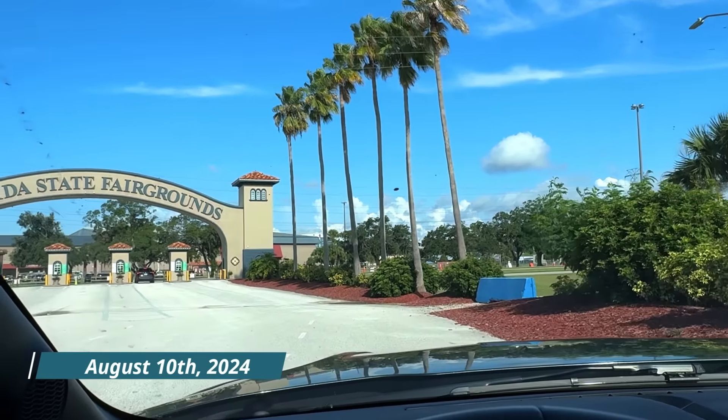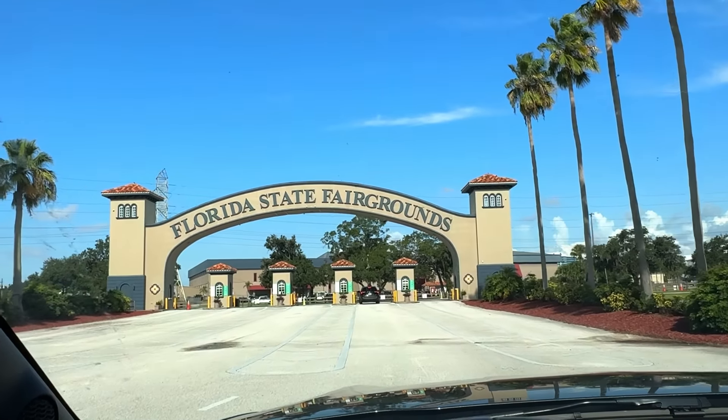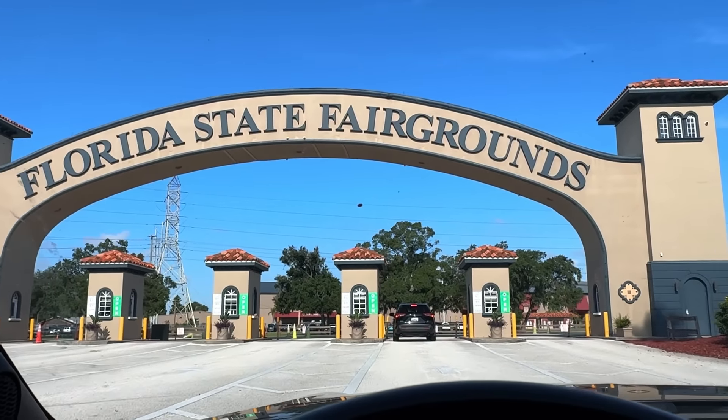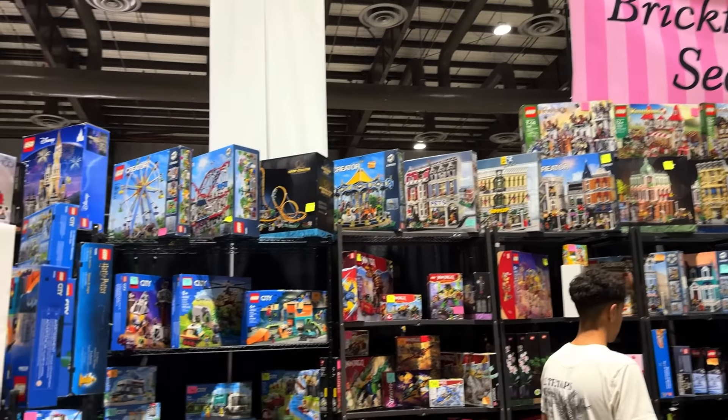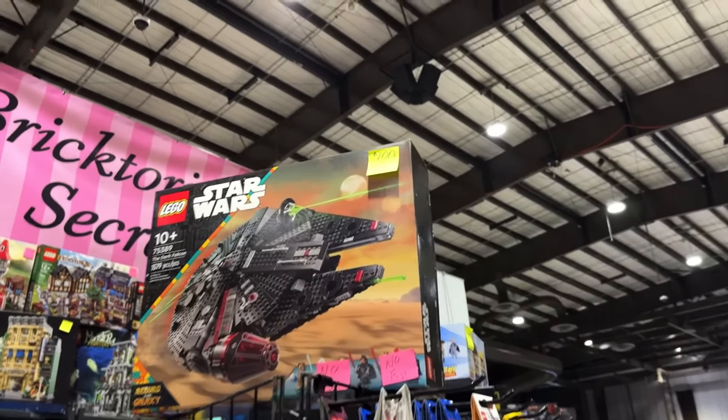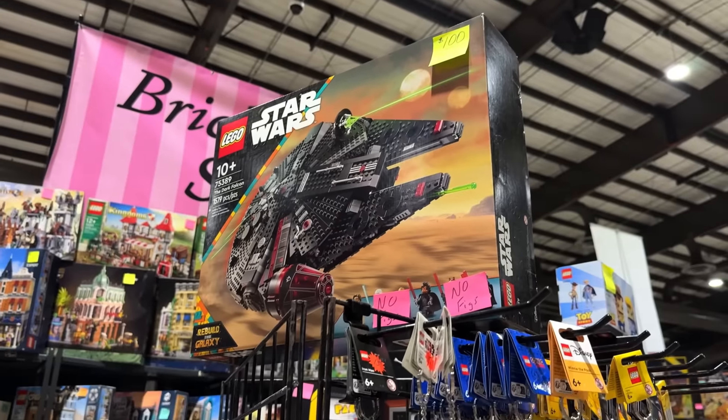Day two — we have to go through the fancy entrance this morning, not the back end, so we get to pay $10 to park but it looks cool. I wanted to find some good Star Wars stuff but I also still need to be taking notes for what the most overpriced or most expensive items are. No minifigs, $100 on the Dark Falcon.